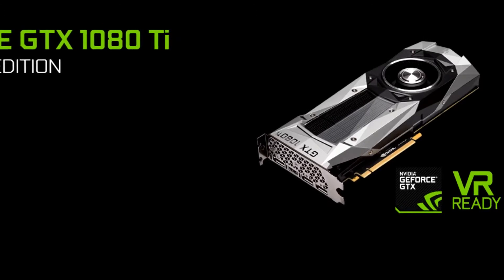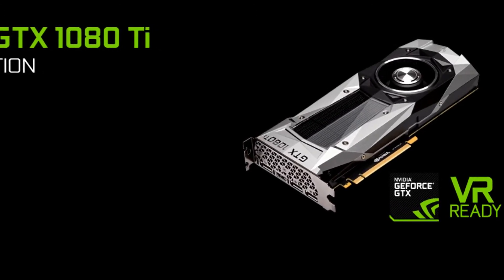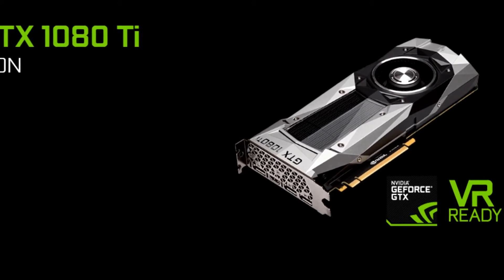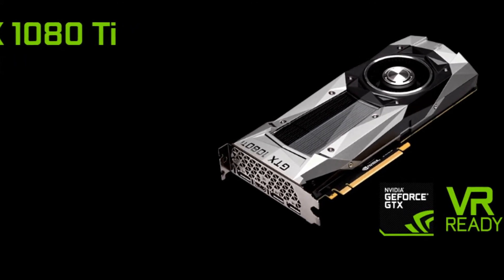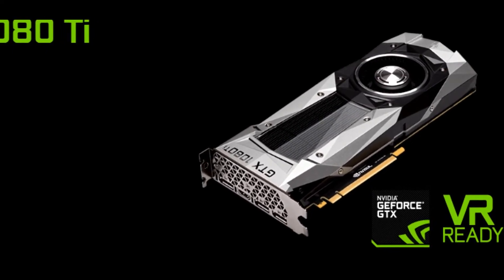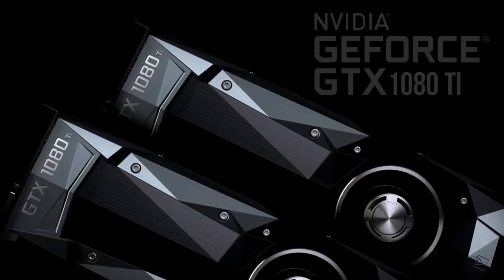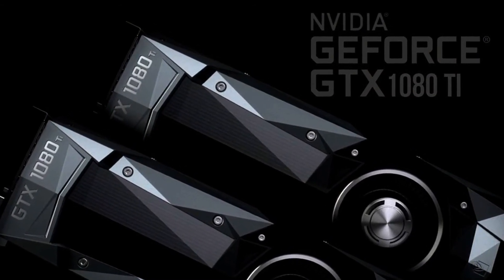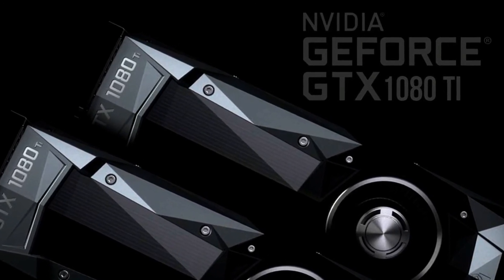NVIDIA is also restricting the Founders Edition to their own website, allowing graphics card vendors to sell them too. Other editions of the 1080 Ti include the ASUS GTX 1080 Ti, MSI GTX 1080 Ti, and the EVGA GTX 1080 Ti. I'll leave a few links below so you can check out the full list and get all the detailed features on these cards. Despite a lack of visible changes, NVIDIA did say there are some under-the-hood differences — the 1080 Ti vapor chamber is supposedly improved, providing lower temperatures at the same noise level, or less noise at the same temperature.